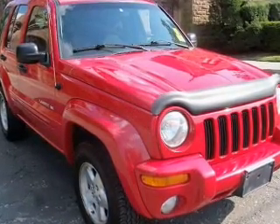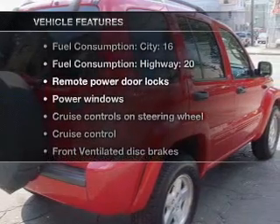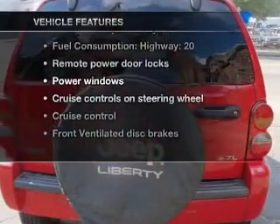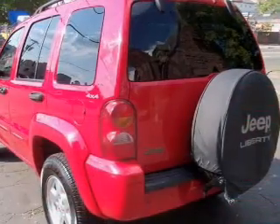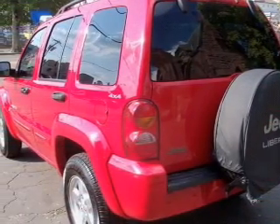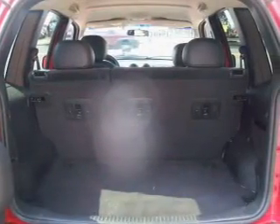Stand out from the crowd with premium wheels. And with these notable features, you won't want to miss out on the opportunity to own this amazing ride: air conditioning, power door locks, power windows, power steering, cruise control, power mirrors, an AM FM stereo with a CD player, and an adjustable tilt steering wheel.